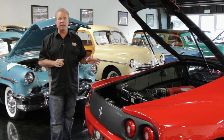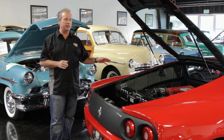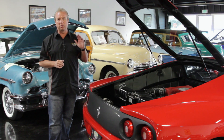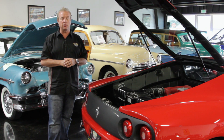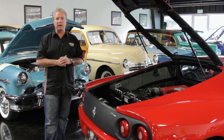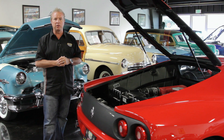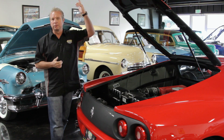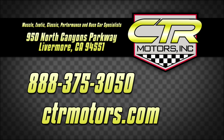We have this car offered at $74,950. I don't think it's going to last long at that price — 14,000 miles, straight red-black 360. Great car, great value. Please visit us at CTRMotors.com or call us at 888-375-3050, or come visit our showroom here in Livermore at 950 North Canyons Parkway. Love the Ferraris — you'll love it too. We'll talk to you soon. Bye.